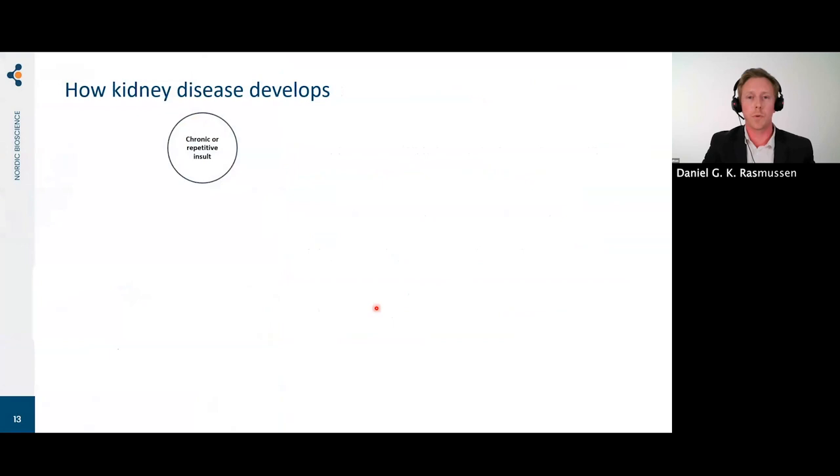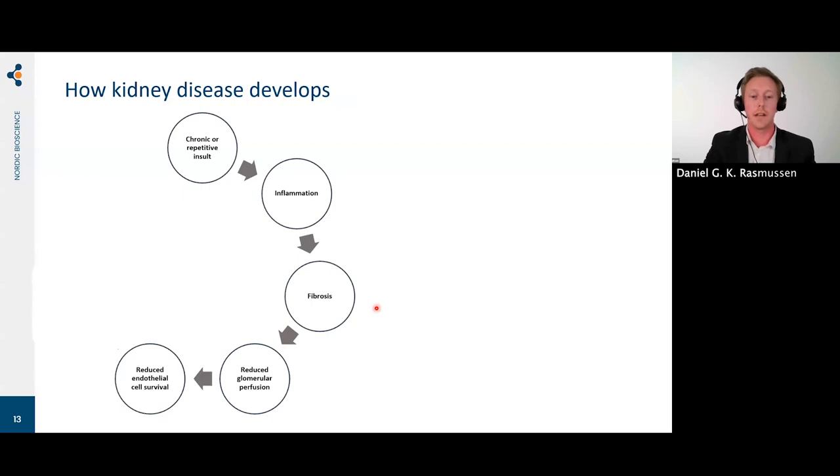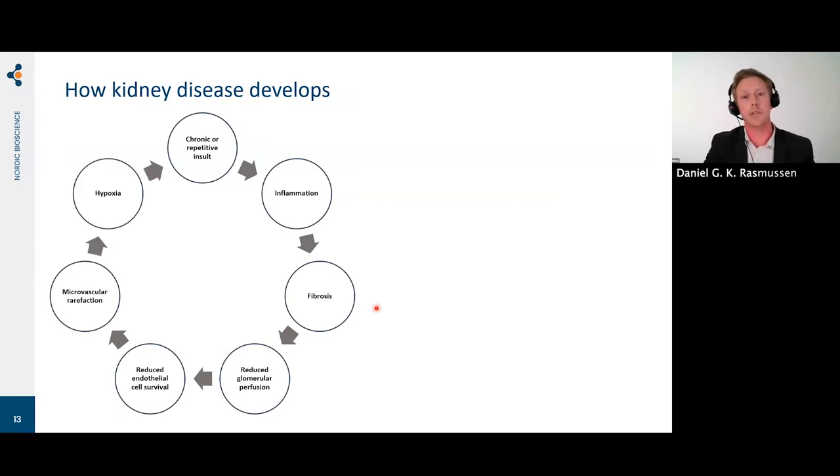Before moving onward, I'll show a simplified way of how kidney disease develops — an evil circle. There is a chronic or repetitive insult that leads to inflammation. Inflammation then drives fibrosis. Fibrosis leads to pressure on the vessels, which reduces glomerular perfusion, leading to reduced endothelial cell survival, microvascular rarefaction — loss of blood vessels — hypoxia, and then you become full circle.